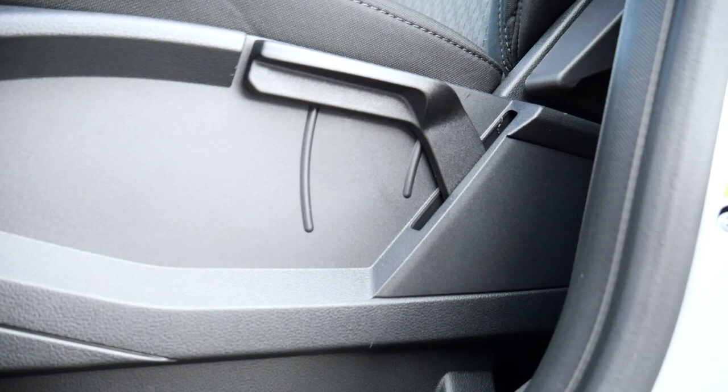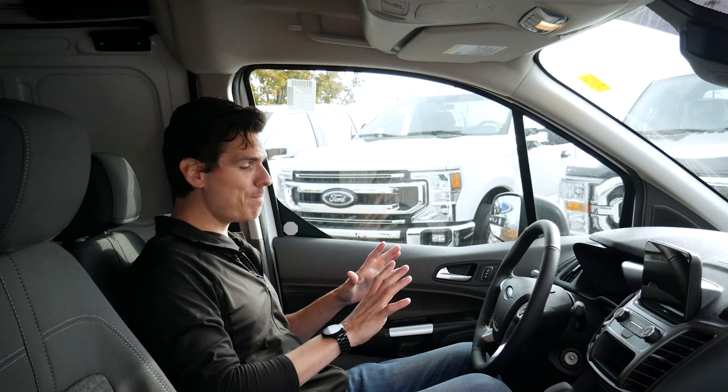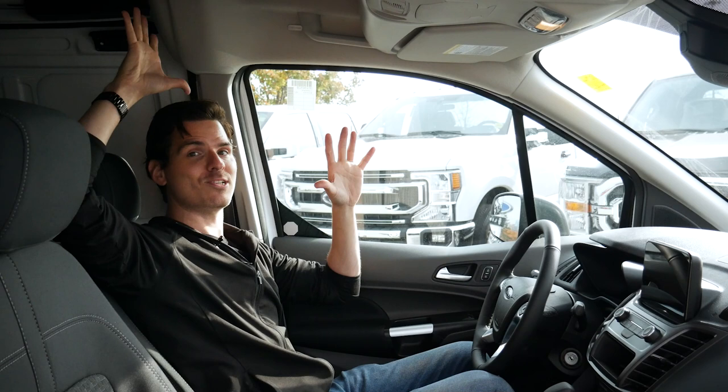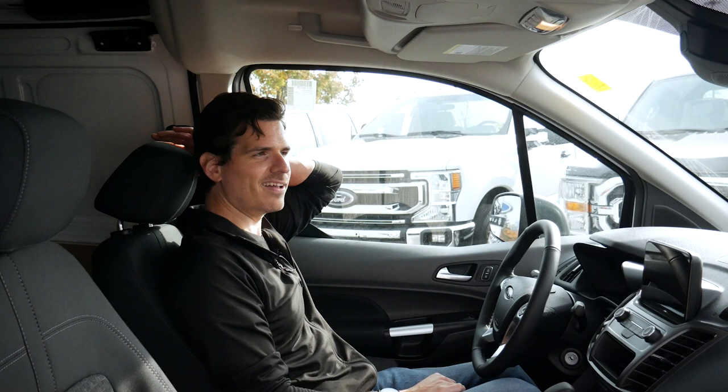We've got cloth seats available here, and you don't have the option for leather inside this — there are vinyl seats inside the base trim level. Cabin sizing is great. With the seat dropped all the way down, I have so much headspace — at least a foot and a half up overhead, which is incredible. If you're taller, you will absolutely be able to fit inside with no problem. The headrest is a four-way adjust, so we do have the option of easily customizing this seat to our liking.